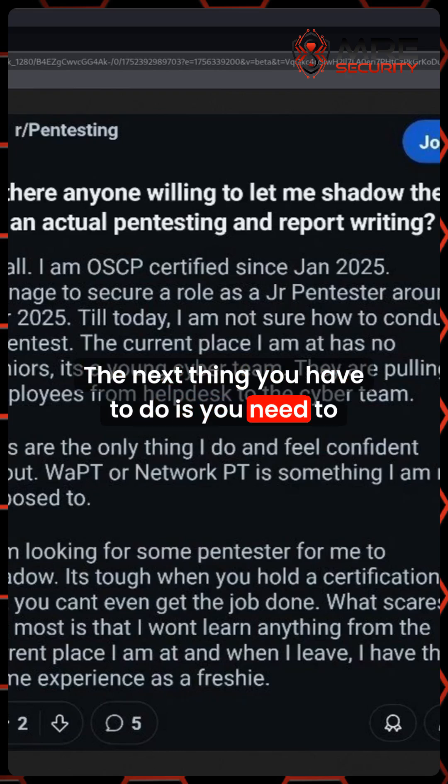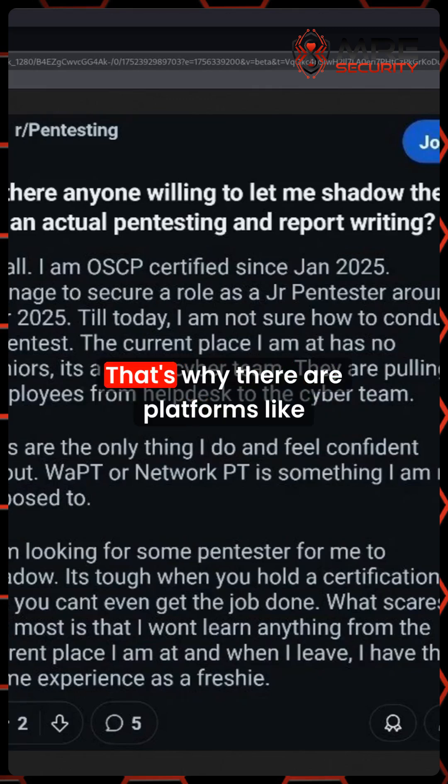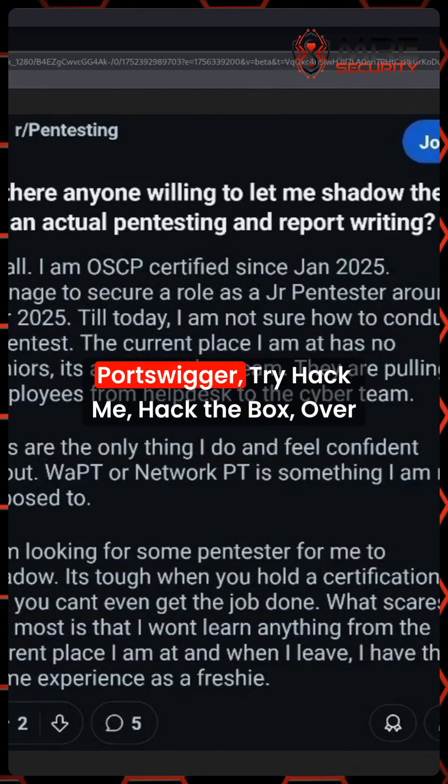The next thing you have to do is start doing research. That being said, the best thing you can do is continue to learn. That's why there are platforms like Portswigger, TryHackMe, HackTheBox, and OverTheWire.